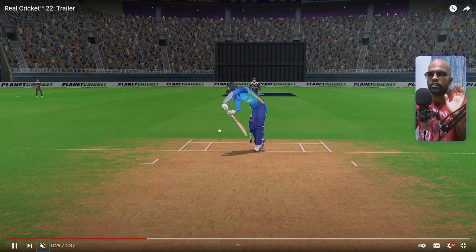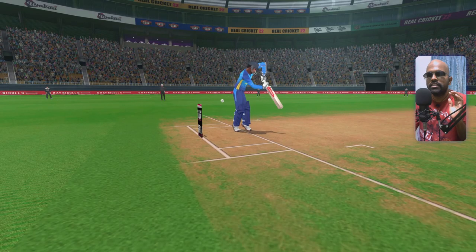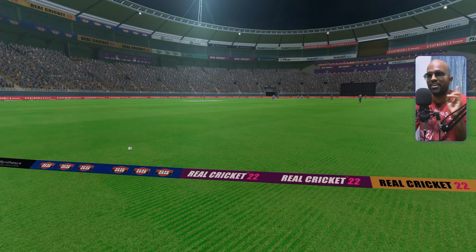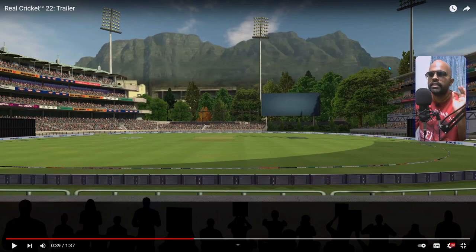Both these animations definitely make me think of Ishan Kishan — this shot on the up through the cover point region, and also the hook shot. The free-flowing animation can only be his, especially the way he's been playing lately. He's a really good prospect for India. Another example of beautiful daytime lighting and a stunning stadium — they've layered it without adding exact trees because it's a mobile game, but they are pushing the boundaries with graphics.